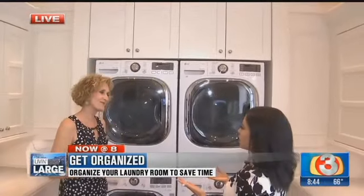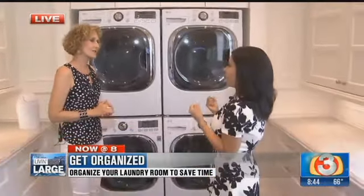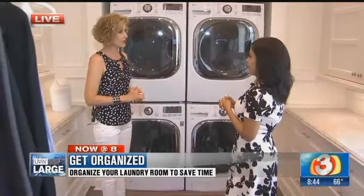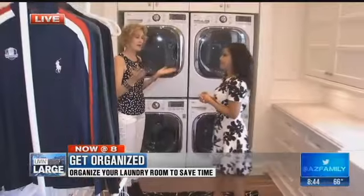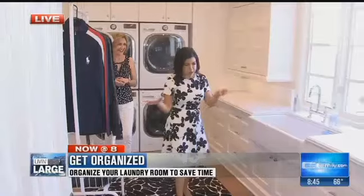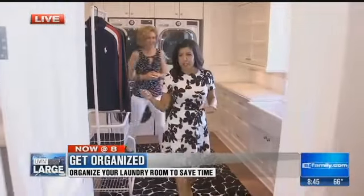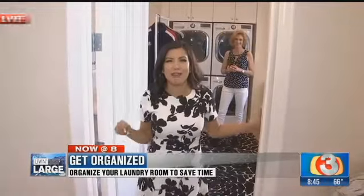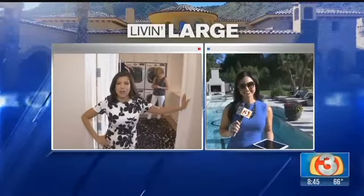Thank you so much, Bridges. How do people get in touch with you? Go to my website, www.getorganizedwithbridges.com. I'd love to help — I'm having a lot of laundry room shame right now. I can see those dusty dryer sheets thrown all about. Kim, you are outside enjoying the sunshine — you don't have to worry about laundry. Good morning!